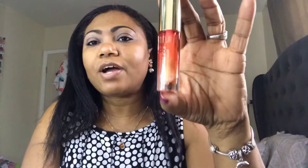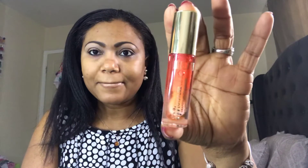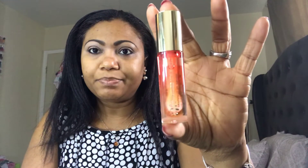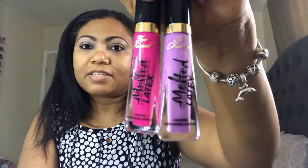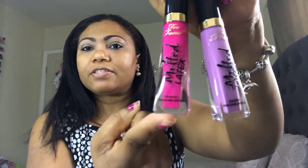Moving on to palettes — I went to Marshall's and they had a Milani item I wanted to try so badly, and it was only about two dollars and change. At Marshall's I also picked up two Too Faced lip glosses: 'Twilight Zone' and 'First Lipstick.' This one is a pretty pink, and these were $5.99 each.